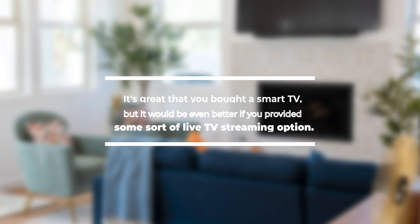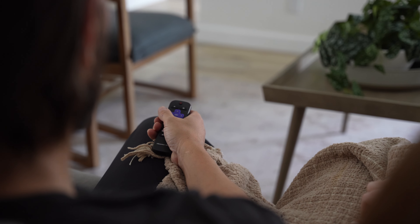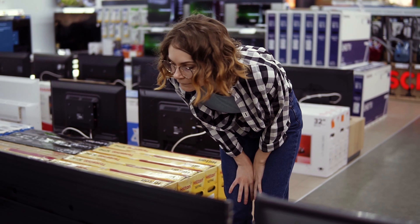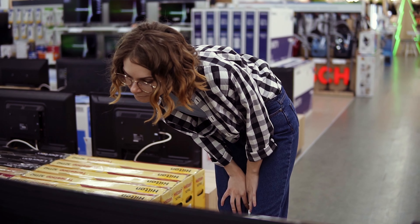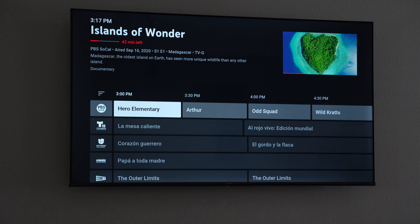It's great that you bought a smart TV, but it would be even better if you provided a live TV streaming option. We always look for TVs with a built-in Roku interface — it's simple, easy to use, and consistent across our properties. You can usually find these at Costco, Amazon, Walmart, or Best Buy. Costco typically has the easiest return policy. While many guests have their own streaming logins, most don't have a live TV option, which matters for sports, live news, and sitcoms — a fairly small investment for a nice touch.